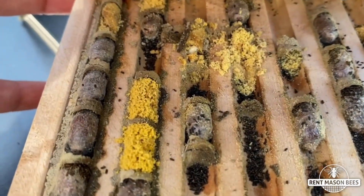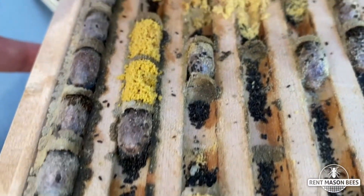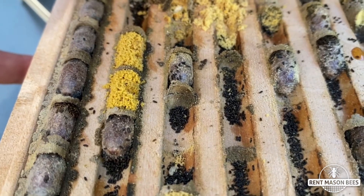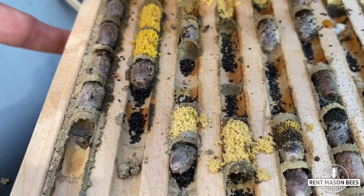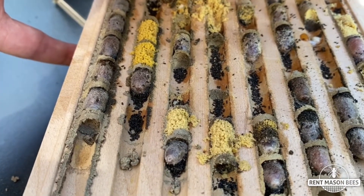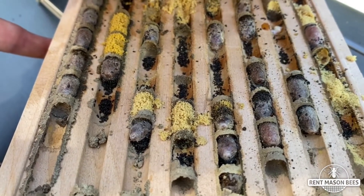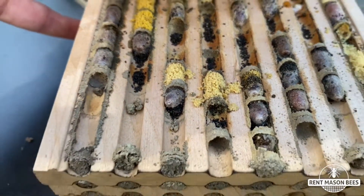What pollen mites do is they sit there, and in the spring when the mason bees hatch full grown, the bees crawl through the chamber past the pollen mites, and then the pollen mites attach themselves to their back. I'll post some links below so you can see what pollen mites look like on your mason bees. This is why you rent with us — you don't have to worry about this. We clean all the predators out of every single nesting block and protect our mason bees all winter long.